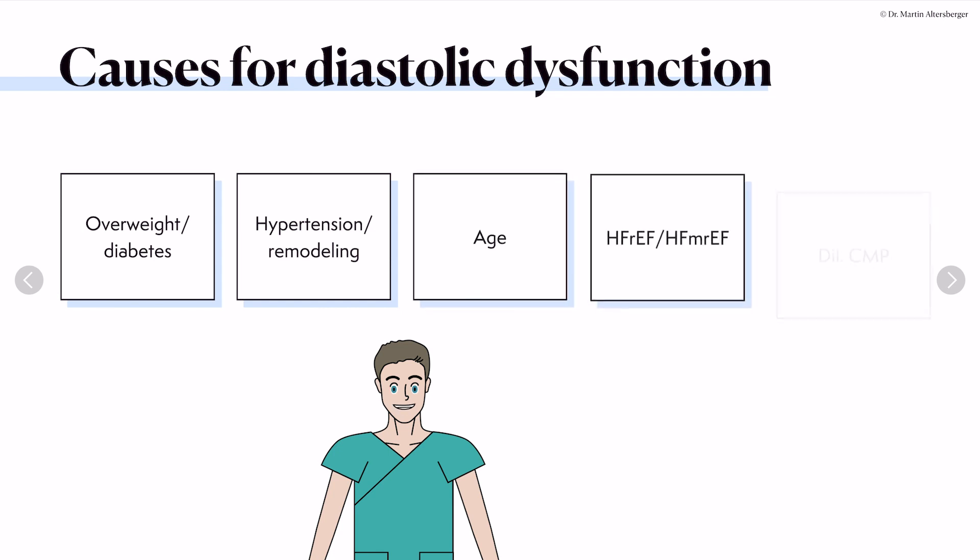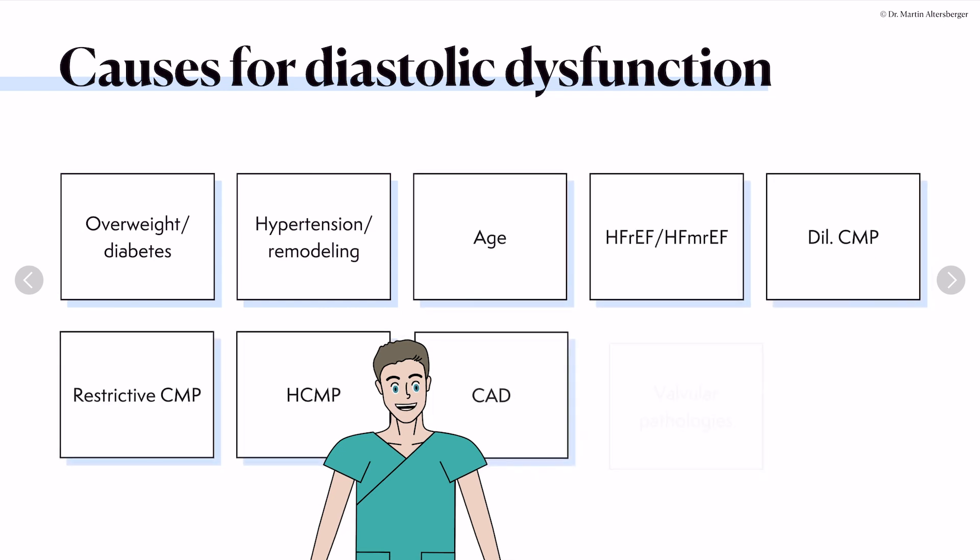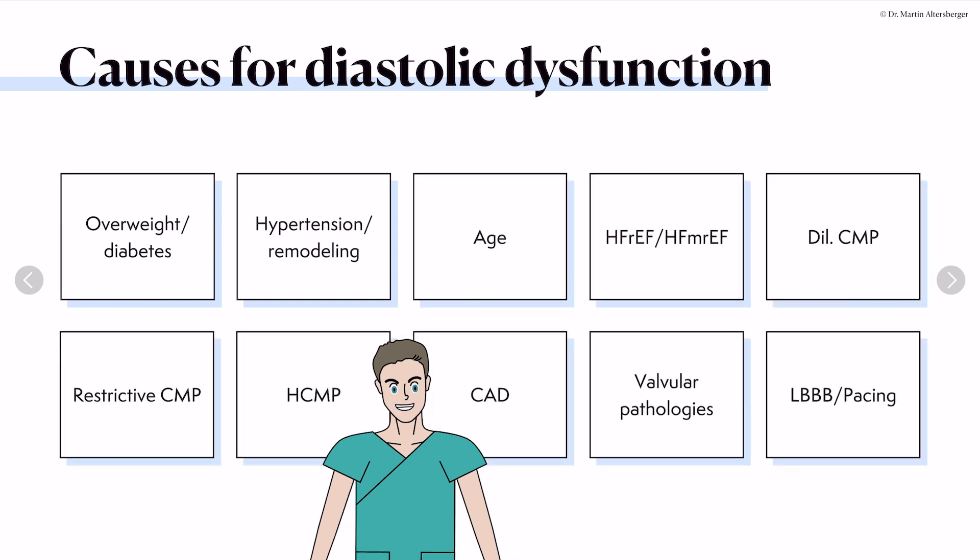The causes for diastolic dysfunction overall are various. People who have diabetes, who are overweight, people who suffer from long-standing hypertension and remodeling of the heart — aging, of course, is also a contributing factor. As mentioned previously, heart failure with reduced ejection fraction and heart failure with mildly reduced ejection fraction also always have some degree of diastolic dysfunction.